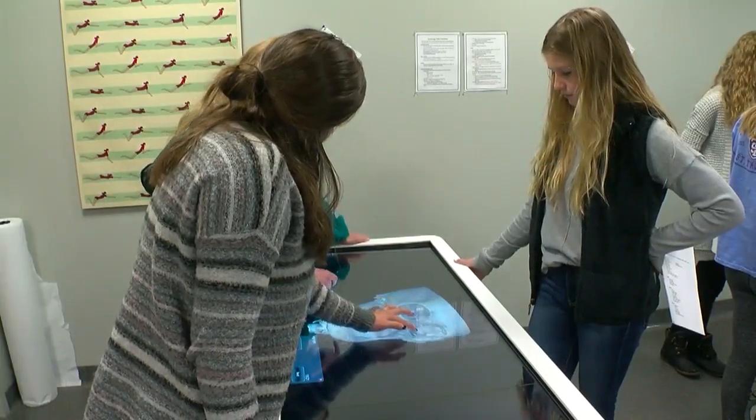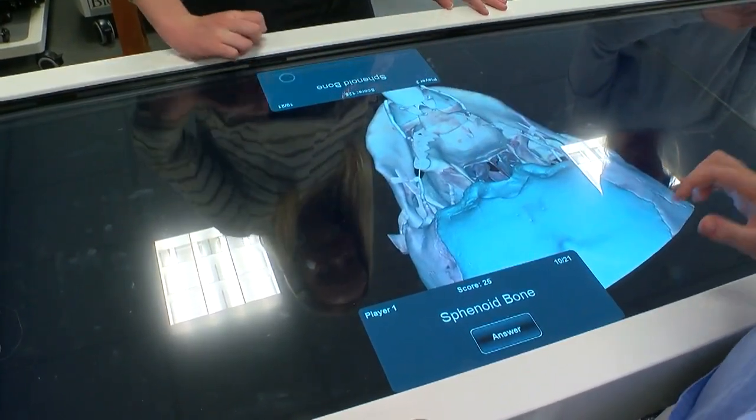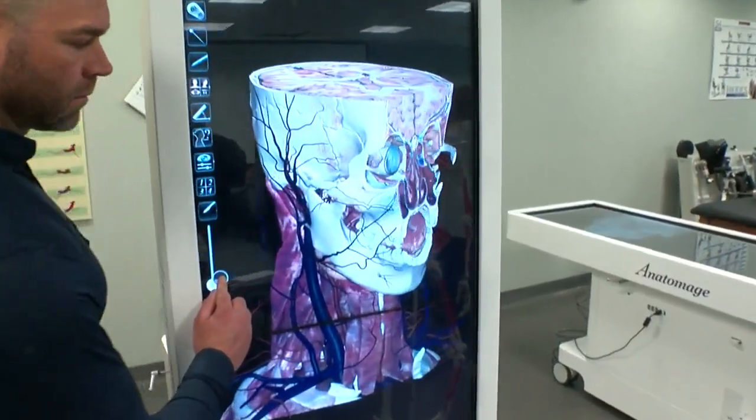Some Twin Cities college students are trading in textbooks for a tablet — but this tablet won't fit in any backpack. The University of St. Thomas is the first school in the metro to get this touchscreen anatomy table. It contains 3D models of the human body that can be dissected and cut at any angle. Susan Elizabeth Littlefield explains how it can do what a textbook can't.